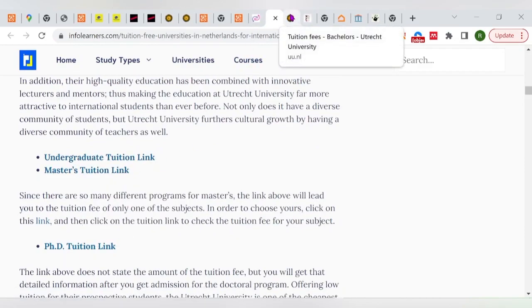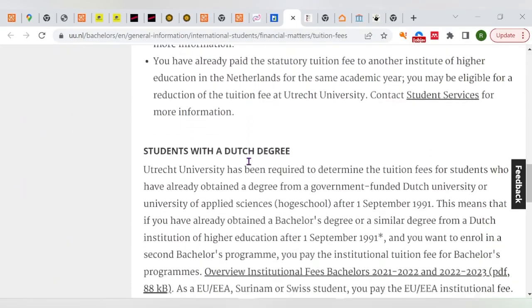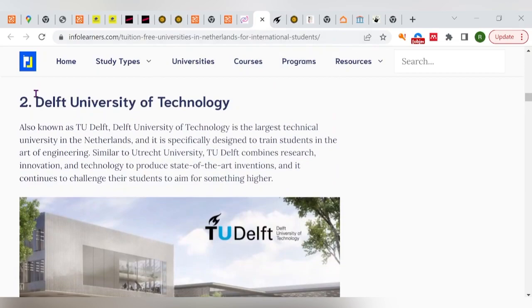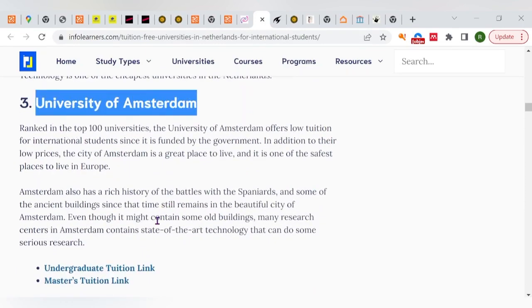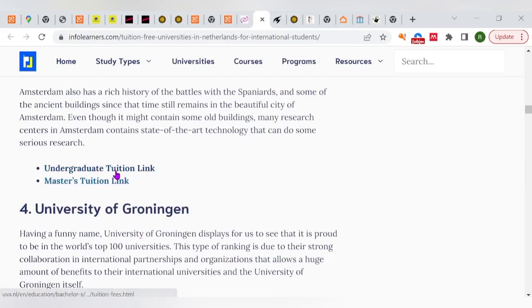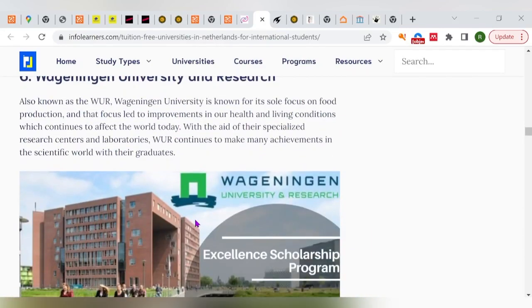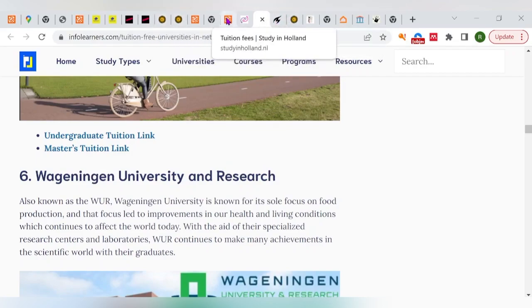You can directly visit the fees page for each university. For example, looking at Utrecht University's undergraduate tuition: full-time EU students pay around 1,084 euros for 2021–2022, with projected fees around 2,209 euros. For non-EU students the figures differ — there are more details on the website I'll link. We also have the University of Amsterdam, which is relatively affordable, and the University of Groningen, among many others listed.